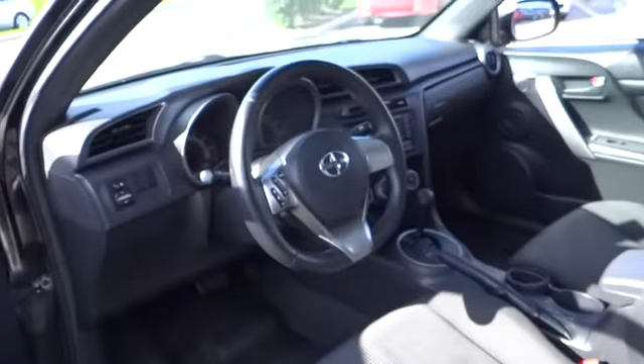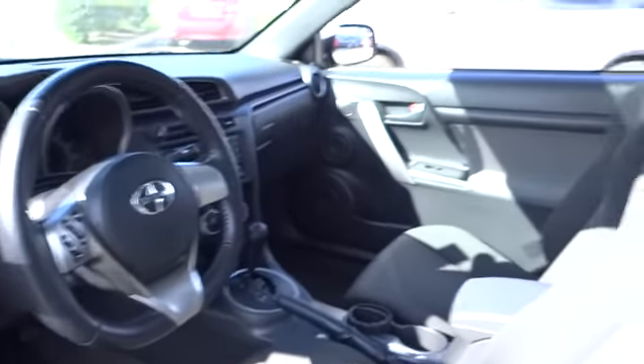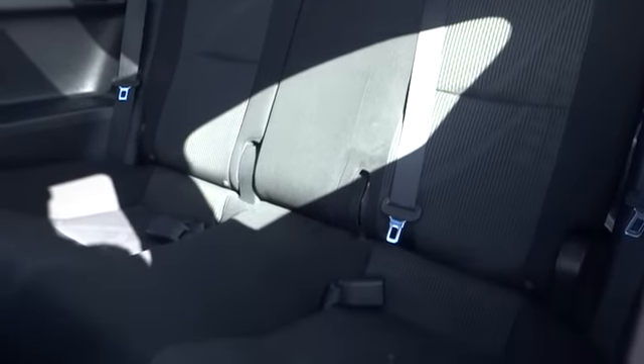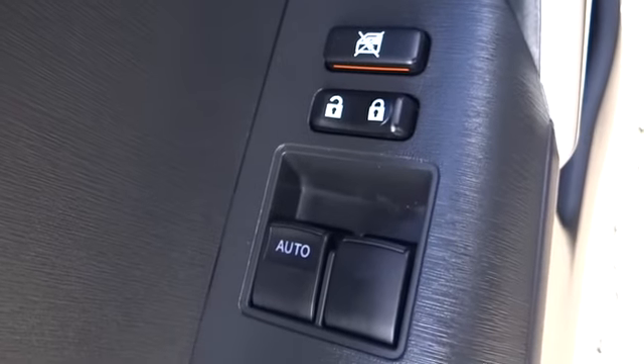Keyless entry, aluminum wheels, cruise control, AM-FM stereo radio, rear defrost, FWD, premium sound system, MP3 player, CD player, bucket seats, power door locks, child safety locks.